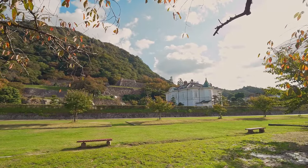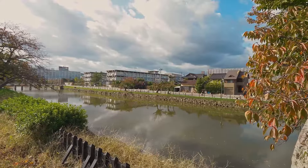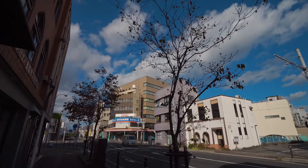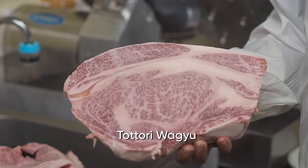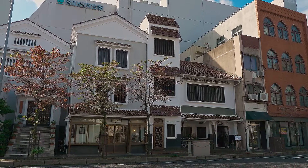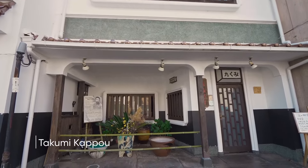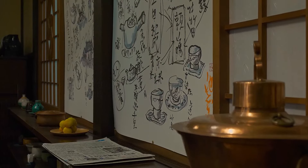Tottori's scenery is inspiring and the prefecture takes pride in taking what's new while preserving what makes it traditionally beautiful. Surrounded by clean air, infinite green lands, and exposed to the pristine waters of Mount Daisen, Tottori's cattle lead a naturally luxurious, completely stress-free life. The result is Tottori Wagyu. Our lunch today is the ultimate in culinary indulgence.